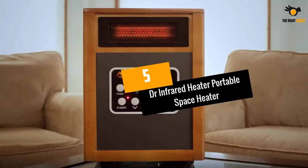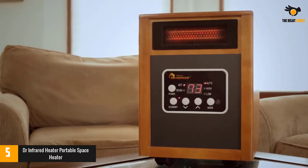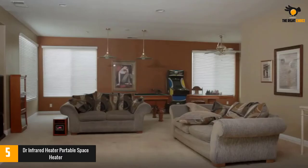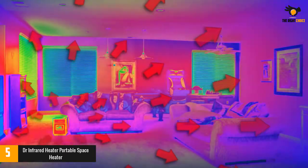At number 5: the Dr. Infrared Heater Portable Space Heater. What is the best infrared heater to buy? In our opinion, hands down, the Dr. Infrared Heater is the best infrared heater you can buy for any home or office space.